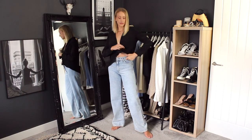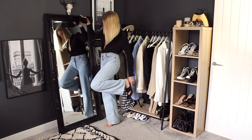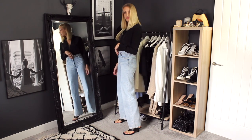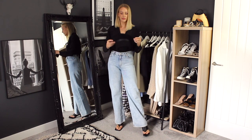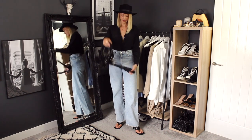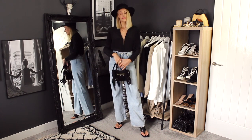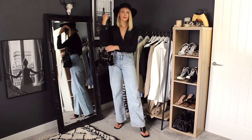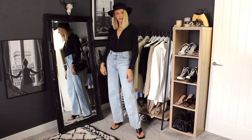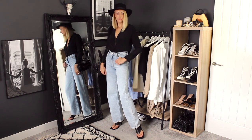Outfit number 7 styling my wide leg jeans is something a little bit different — I've been loving wearing a hat lately, though I'm still not sure whether I suit them, so let me know in the comments. I started with a silk shirt, leaving it quite unbuttoned but tucked in, which gives a really nice sexy silhouette for an evening outfit — though just do a few more buttons up if you prefer. I've paired it with toe-post mules, popped on my Topshop hat, and finished with my Balenciaga mini city bag to bring all the blacks together with the light wash denim.